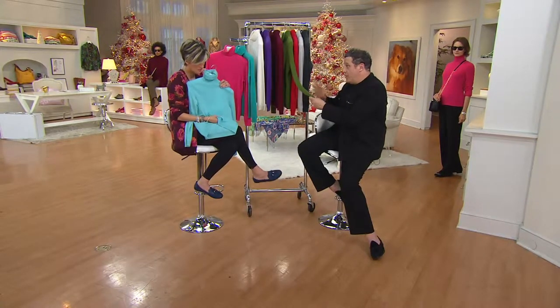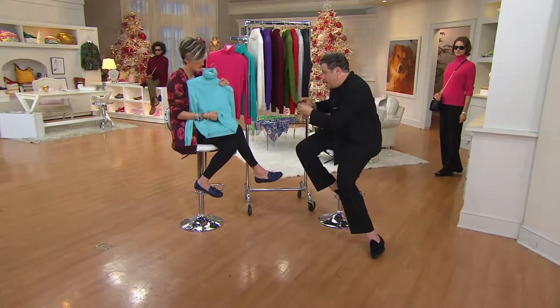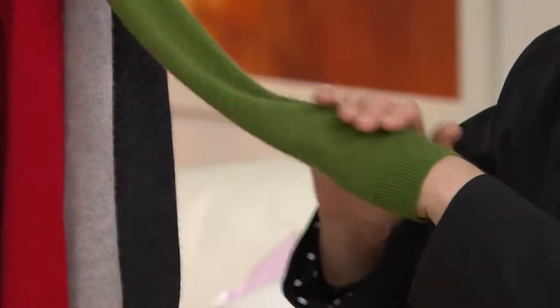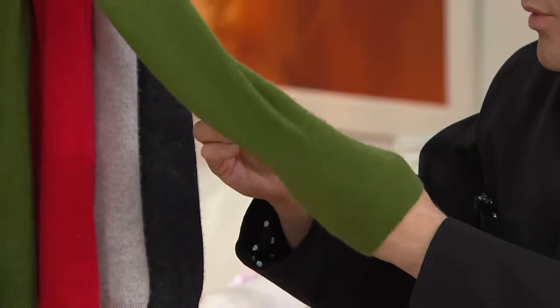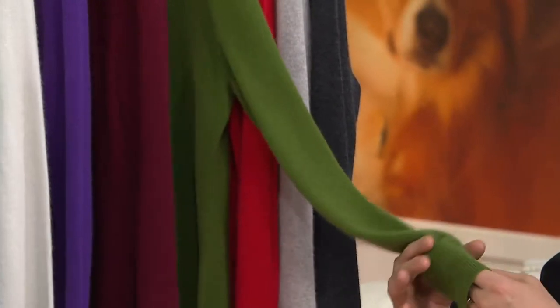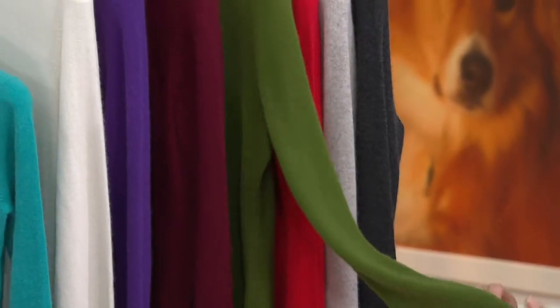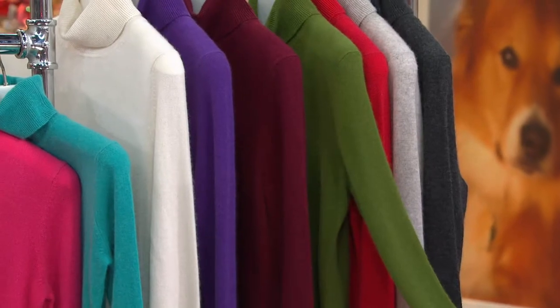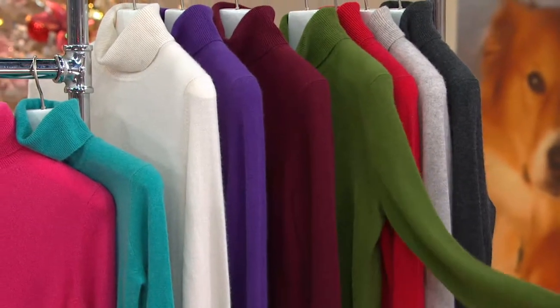Not itchy at all — this is the opposite of itchy. When you get this on your body, you never want to put anything else on. More than that, it also doesn't make you too warm. You know how some sweaters just make you sweaty? This is a kind of thermal — well, cashmere is naturally breathable. Yes, that's right. It breathes, and it keeps you warm when you need it.